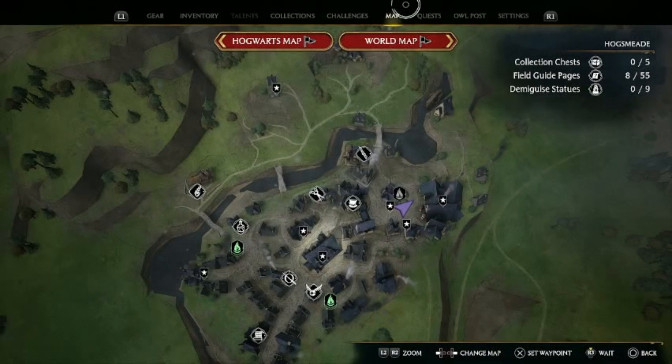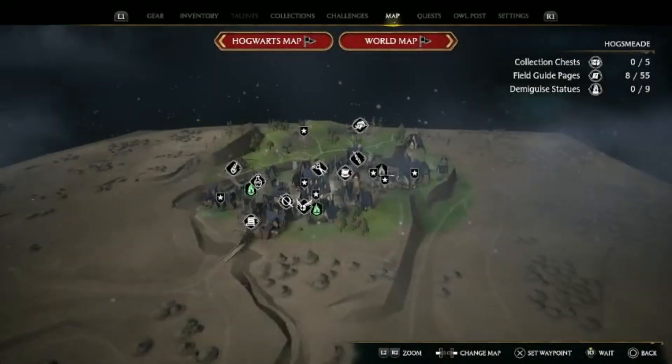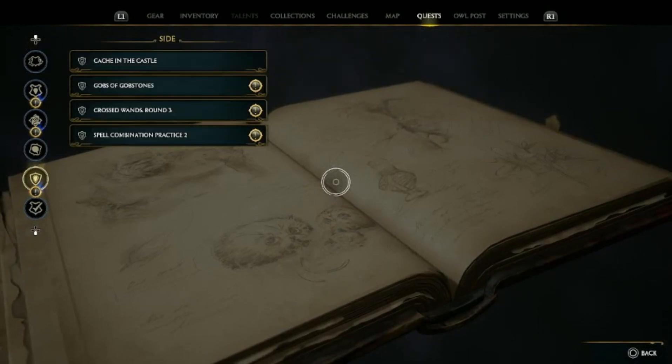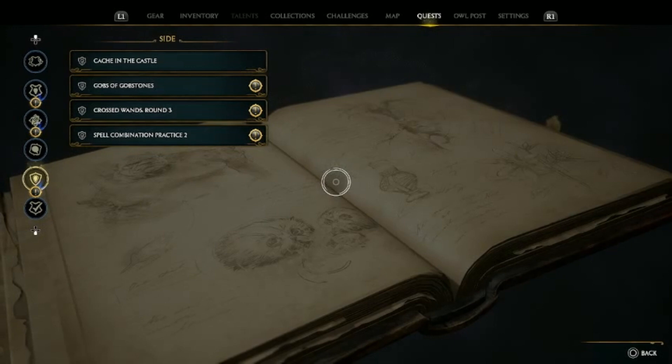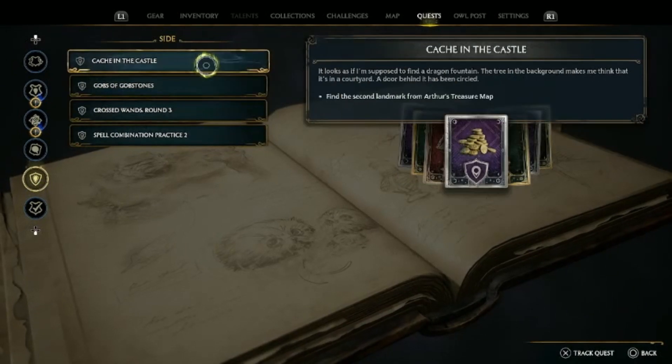Alright, and we're back with some more Hogwarts Legacy with your boy Hooded Alchemy. Last time we picked up some items, and now we are going to start doing some of these quests and knock these out of the park. There's a siren going on outside — hope it's not picked up. If you leave a like, comment, and subscribe, it'll be much appreciated.